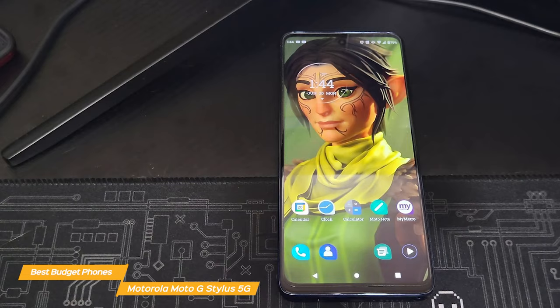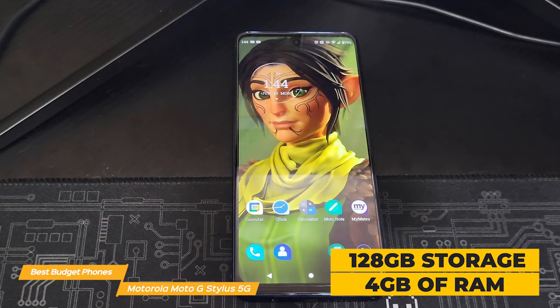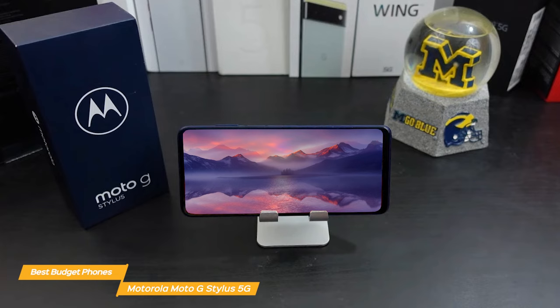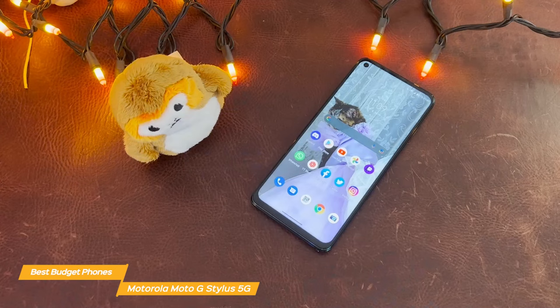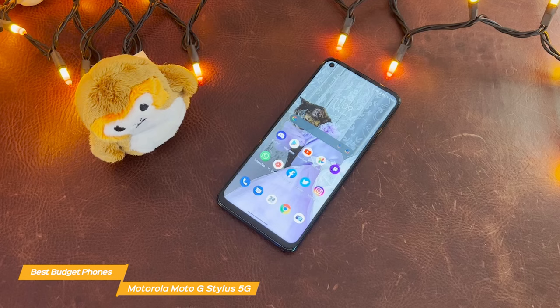With 128GB of built-in storage and 4GB of RAM, the Moto G has you covered, and it is flexible to expand storage in the future if needed. Overall, the Motorola Moto G Stylus 5G is an excellent all-around budget phone that offers a ton of bang for your buck. It delivers on all key features — from its large display, to processing power, to impressive battery life — plus the addition of a stylus. This device is perfect for those who want a reliable smartphone without spending a fortune.